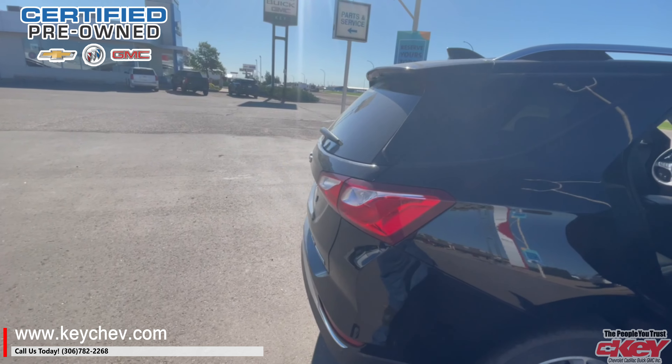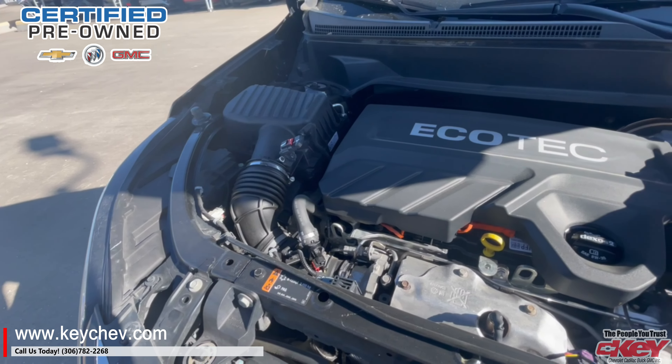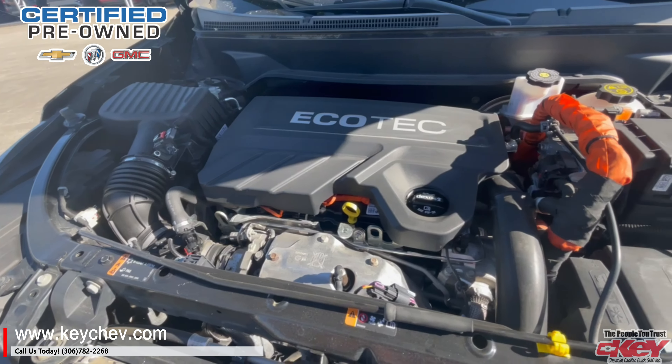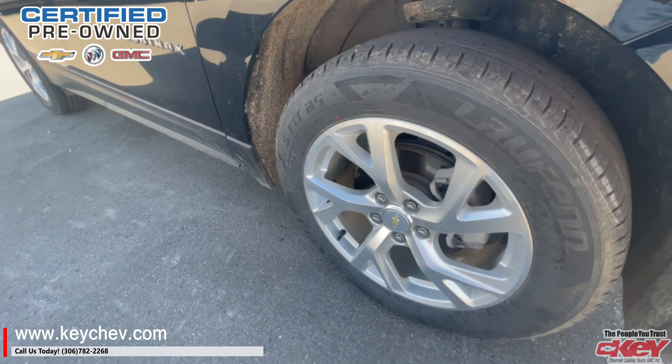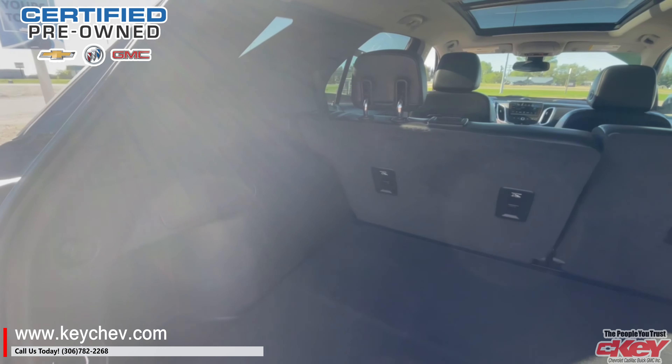If you want to get a vehicle with terrific fuel economy, you're looking at it right now. This gets just around 4.5 per 100 and that's a heck of a savings.